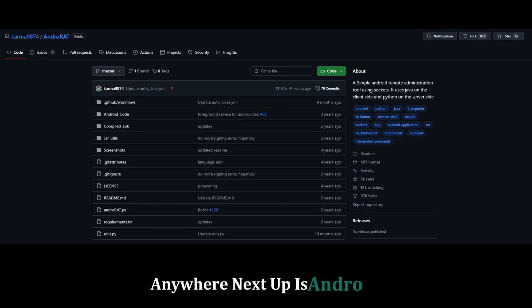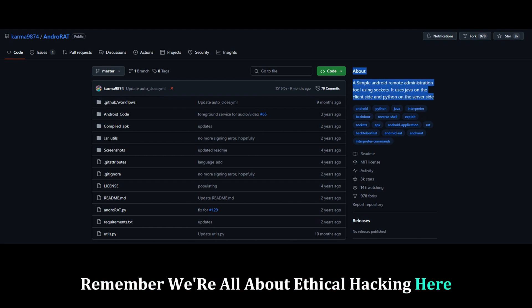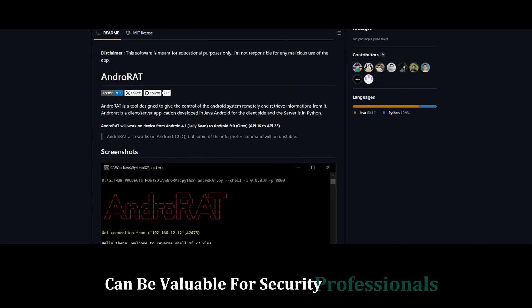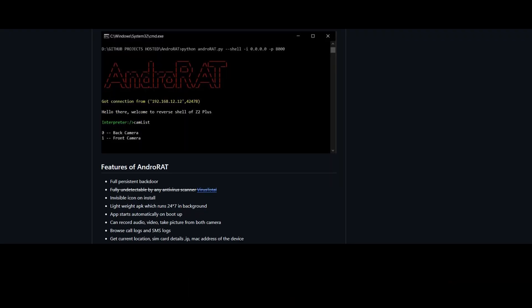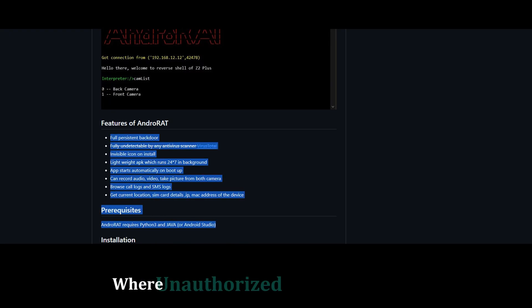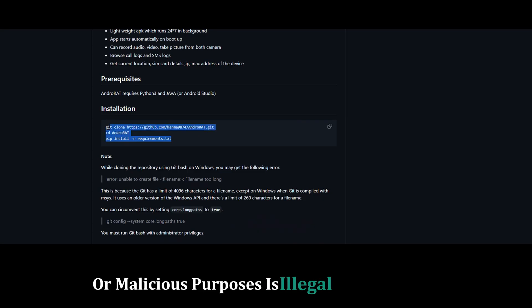Next up is AndroRat, short for Android Remote Administration Tool. Remember, we're all about ethical hacking here. AndroRat, when used responsibly, can be valuable for security professionals. It allows you to remotely control and access Android devices, which can be helpful for remote troubleshooting, data recovery, or parental control. For ethical hackers, AndroRat can simulate real-world scenarios where unauthorized access might occur. Using AndroRat for unauthorized access or malicious purposes is illegal and unethical.